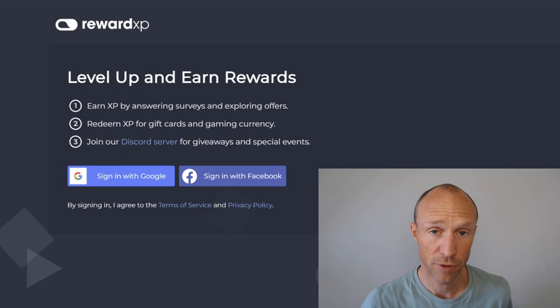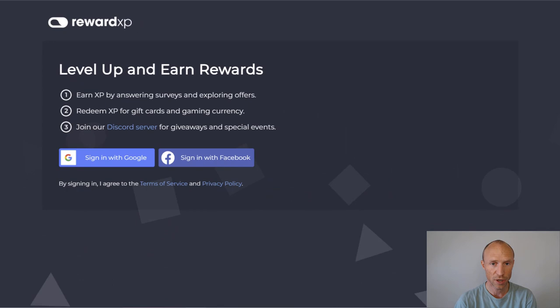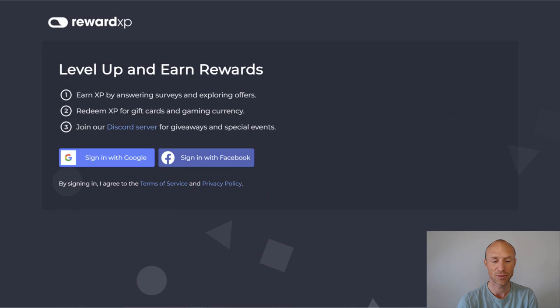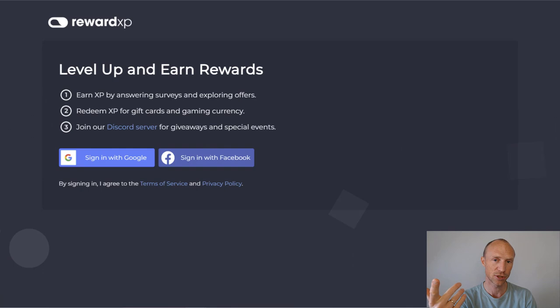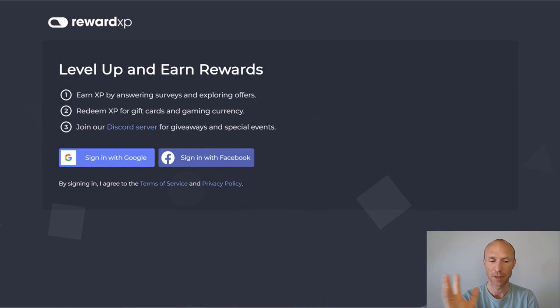Next, we have Reward XP, which is not such a well-known get-paid-to site yet, but one that I actually really like because it is quite user-friendly and they keep improving it. One of the ways to earn is by downloading different apps, playing them to reach a certain level, and then earning some points for that — and it pays quite decently for that time. It also has other ways to earn like taking paid surveys and watching videos. It offers to pay out via PayPal once you've earned only $5, and the higher membership level you get just by being active, the more benefits you get. You'll also get 5,000 points as a joining bonus through an invitation link. It also offers payment via different gift cards and Bitcoin.